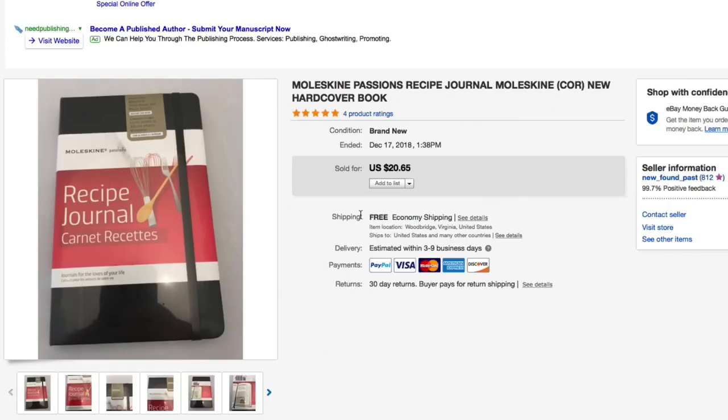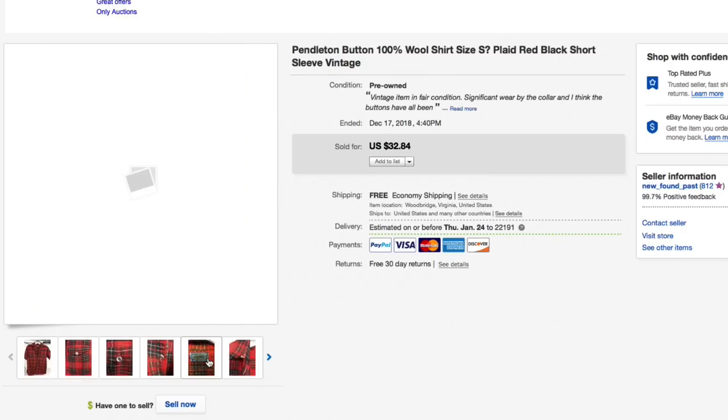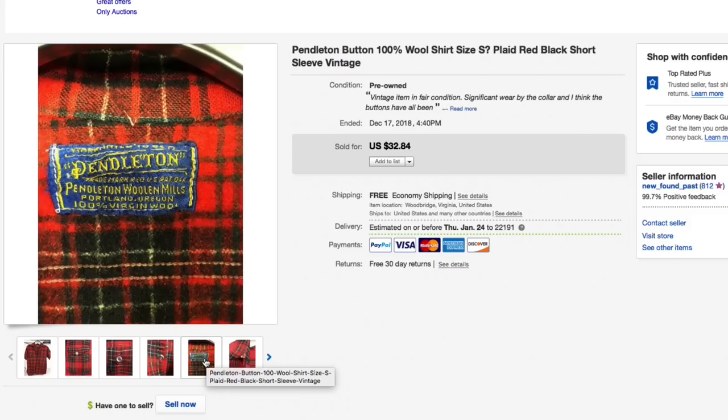Next up, a Pendleton — not necessarily buffalo plaid but that kind of style. It did not have a size tag in it so I measured it, as I do all our clothing. In worn shape; we only gave a few bucks for this. Had it listed for $32.84 and took an offer of $20 with free first class shipping. Older style Pendleton tag.